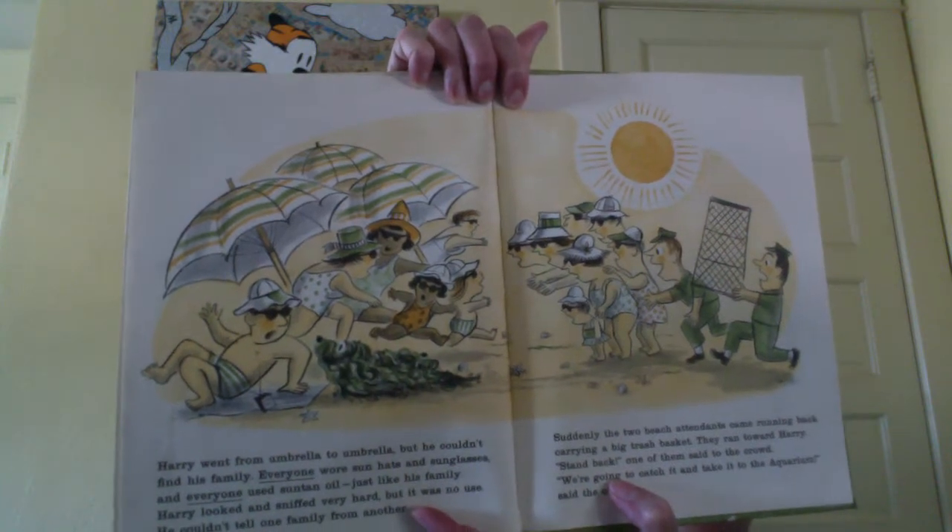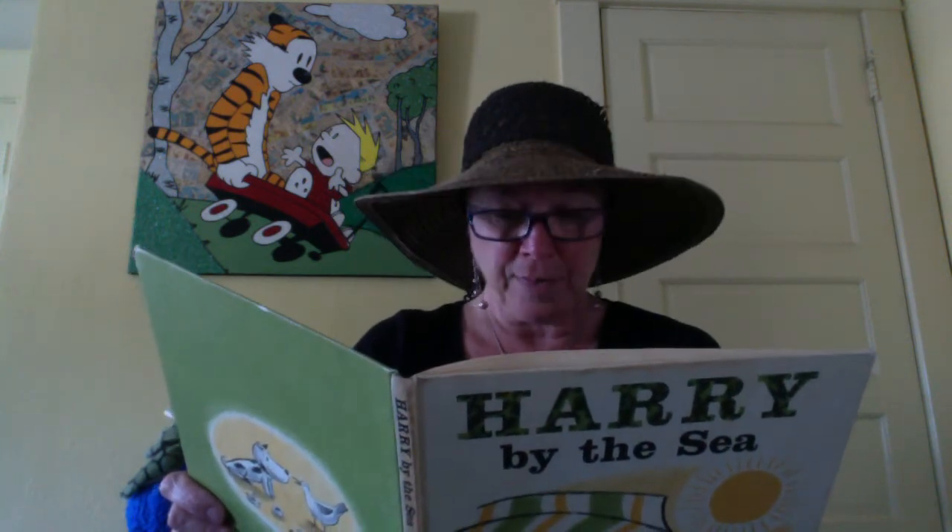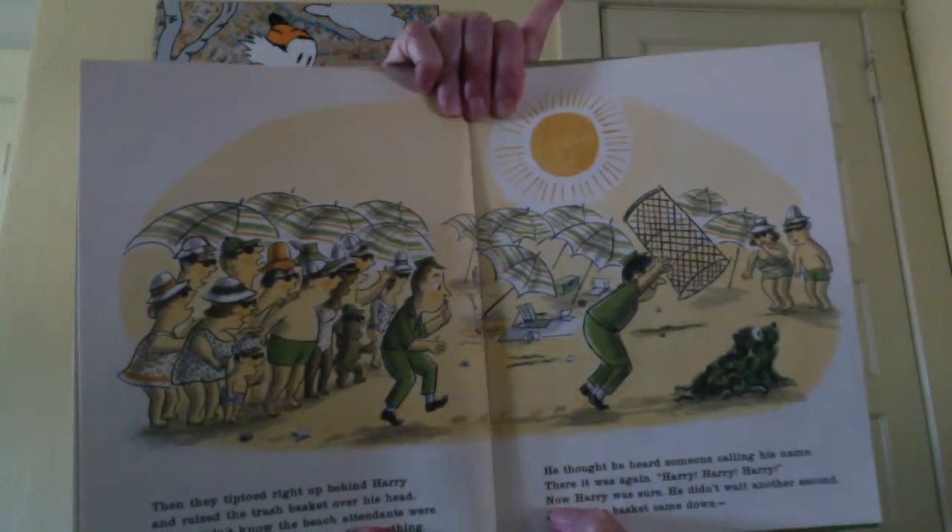Suddenly the two beach attendants came running back carrying a big trash basket. They ran toward Harry. 'Stand back,' one of them said to the crowd. 'We're going to catch it and take it to the aquarium,' said the other. Then they tiptoed right up behind Harry and raised the trash basket over his head. Harry didn't know the beach attendants were behind him. He was listening to something — he thought he heard someone calling his name. 'Harry, Harry, Harry.' Now Harry was sure. He didn't wait another second. Just as the basket came down, he ran right out from under it. It happened so fast, the beach attendants just stood there with their mouths open.